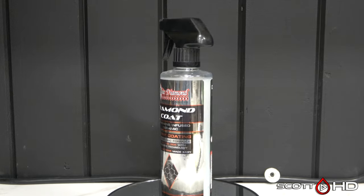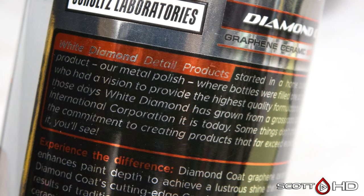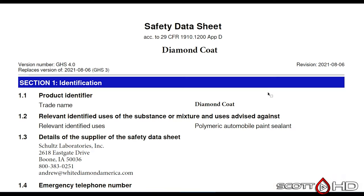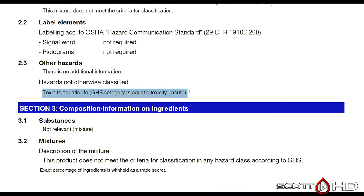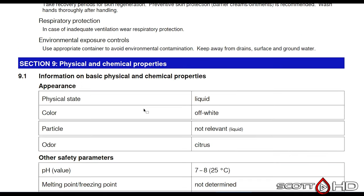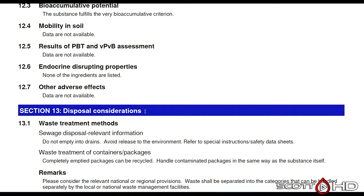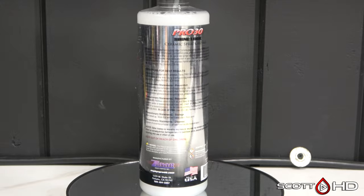Next is White Diamond Diamond Coat, purchased at Walmart — apparently a fairly large company, so very easy to get the SDS from their website. Made by Schultz Laboratories, a very large company. Not considered hazardous other than being toxic to aquatic life, which means you don't want to spill it into your sewers or any bodies of water. Other than that, nothing to really be concerned with.